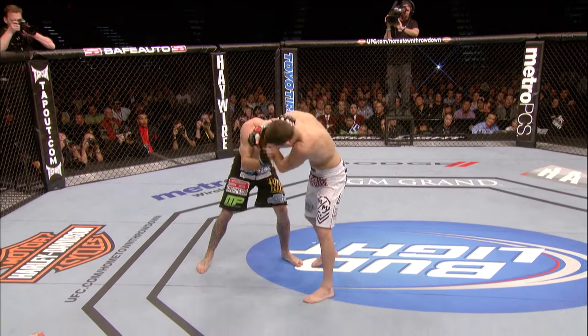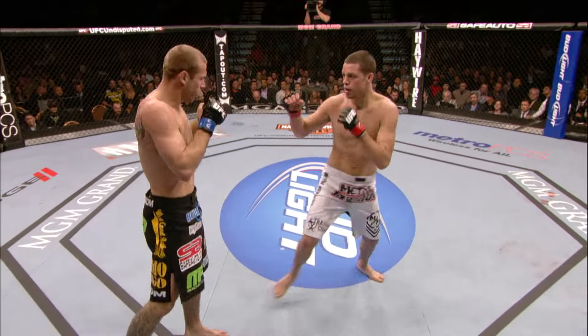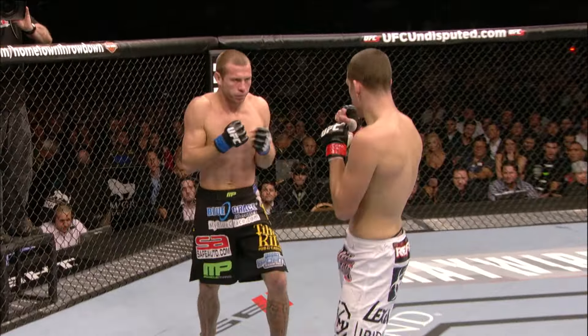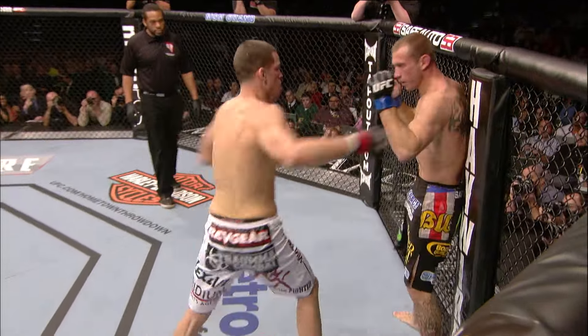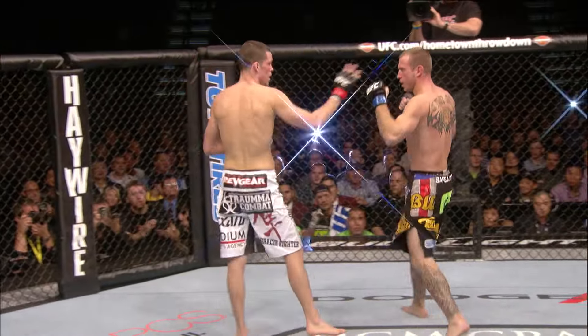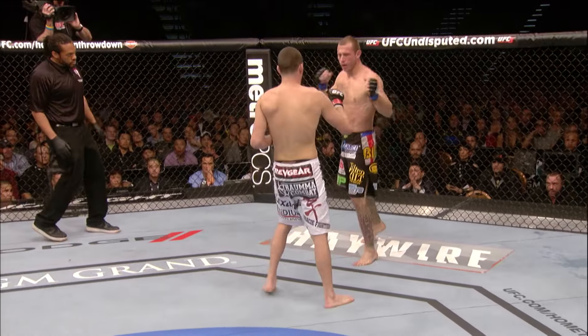Nate caught him with some good punches — I think all four of those connected, Joe. Donald is taking an unusual amount of punches. And it could be the accuracy of Nate, and it could be tension, emotions. Everything seems to be landing. High percentage of strikes landed here in round one for Nate Diaz. Nate seems to have found his groove quickly.